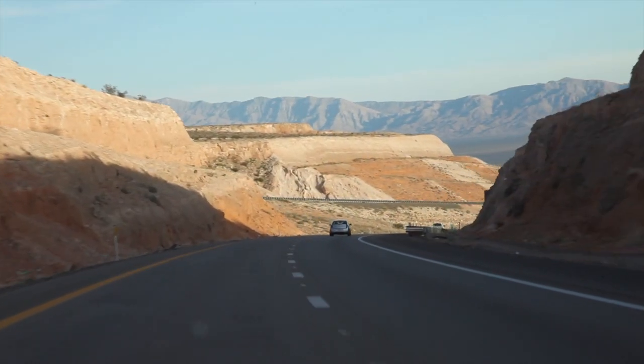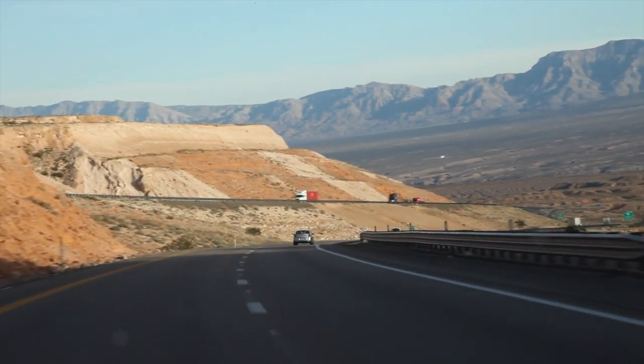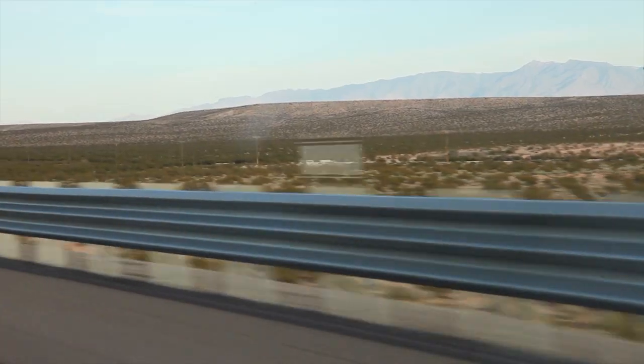Thanks to the immediate response and dedicated efforts of NDOT maintenance crews and contractor Las Vegas Paving, the flood-affected areas were reopened in just four days. The finished work, such as guardrails and medians, has been completed as well. We're about ready to close the last chapter of this book.